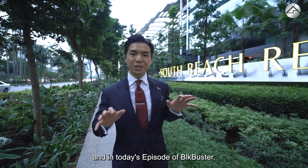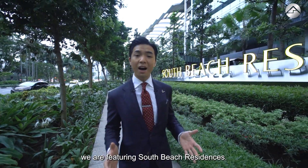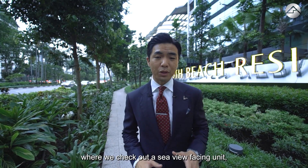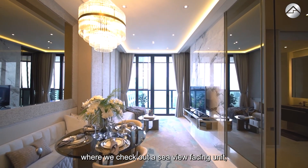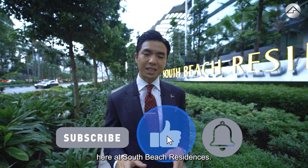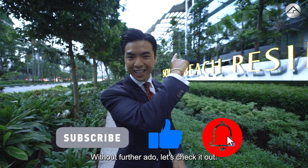Hi everyone, Casey here from Home Quarters. In today's episode of Blockbuster, we are featuring South Beach Residences. Stay tuned to the very end where we check out a sea view facing unit, a city view facing unit, and a gorgeous three-bedroom here at South Beach Residences. Without further ado, let's check it out!